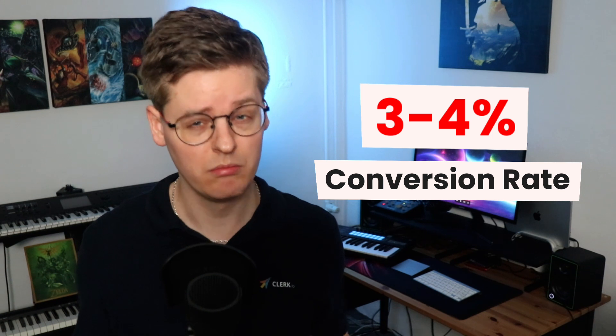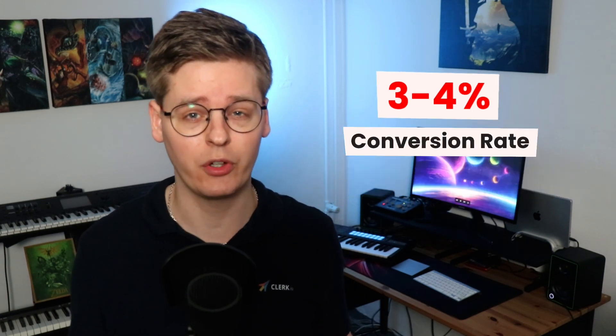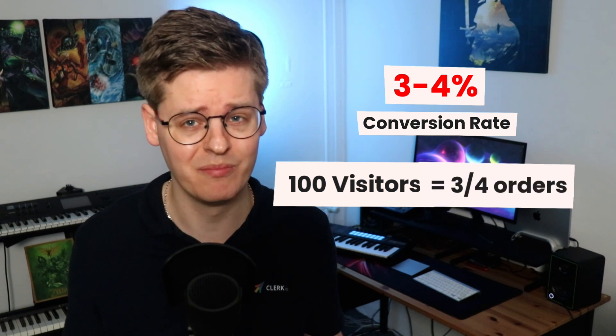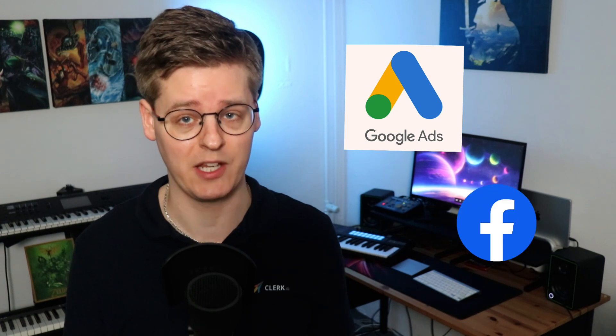The average e-commerce conversion rate is three to 4%. That means for every 100 visitors that come to your site, only three to four actually buy.